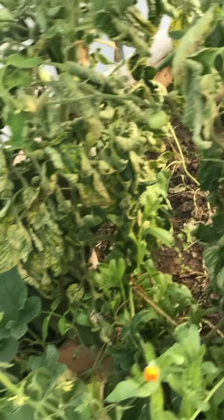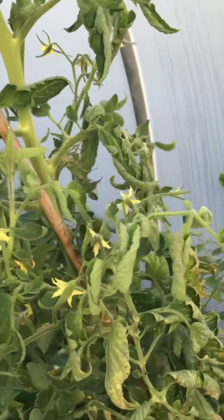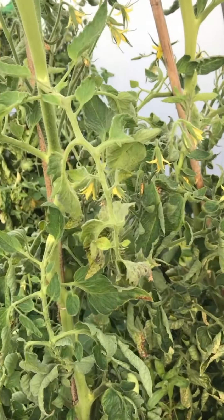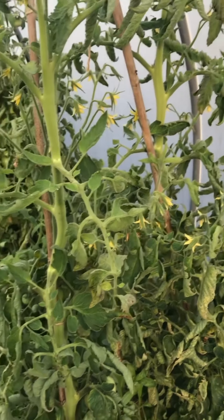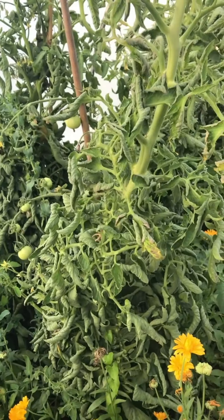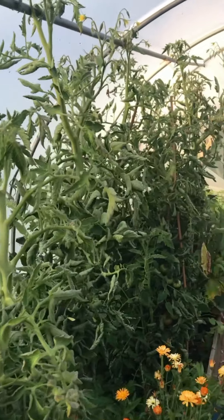There has been a report from somebody else on the allotment that tomato blight is starting. These look a bit worse for wear, but they are tomatoes that are supposed to survive the blight. So I'm hoping that even if they do get affected, we'll still get a good crop of tomatoes. We're not doing too bad so far anyway.